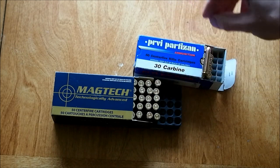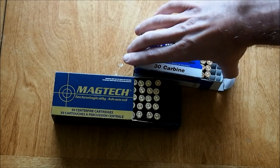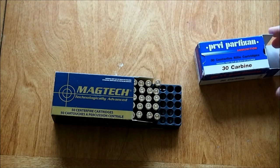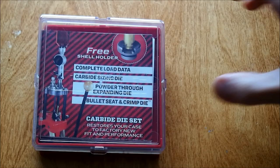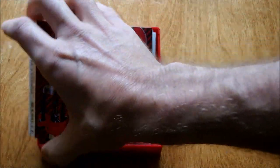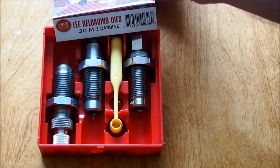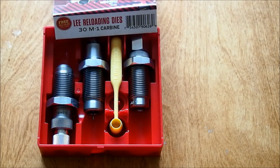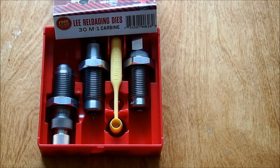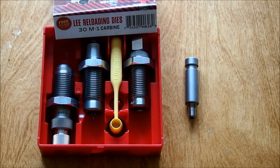So the .30 carbine is very suitable for reloading, and fortunately not especially difficult. I have a 3-die set from Lee. As with other .30 caliber ammo, I am not using the Lee expander, but rather my generic .30 caliber funnel compatible with the Dillon charging system.